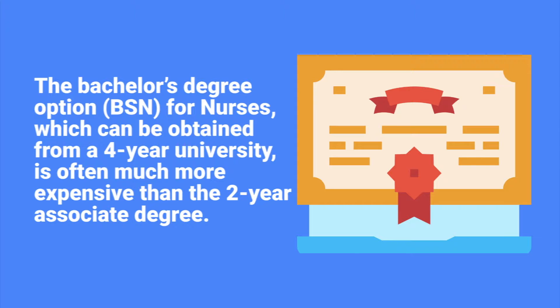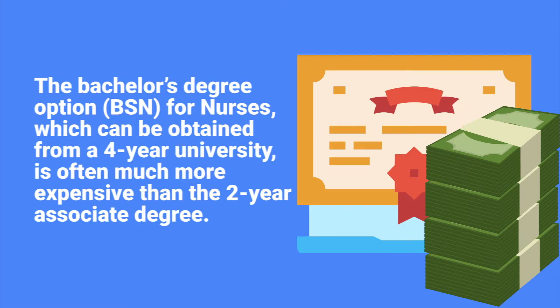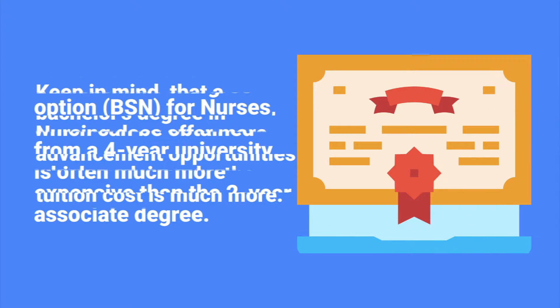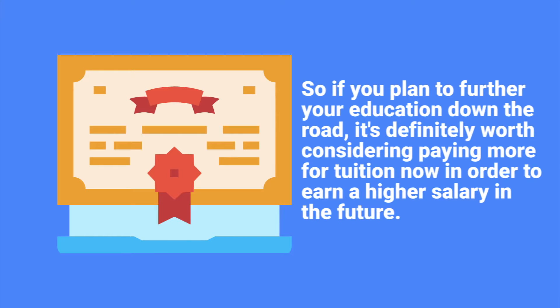The BSN option — the bachelor's degree option for nurses — is obtained from a four-year university and is often much more expensive than a two-year associate's degree program. That said, the bachelor's degree in nursing does offer more advancement opportunities, which likely explains why the tuition cost is higher. So if you plan to further your education down the road, it's definitely worth considering paying more for tuition now.